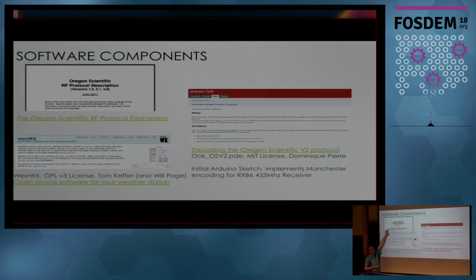Somebody had documented the protocol that these things talk, because all the USB port does is dump the bitstream that it's received. That was documented — it's pretty old, but it turned out later to be quite accurate. Somebody — Dominique Pierre — had published a sketch for an Arduino that was able to decode the Manchester encoding bitstream from the weather sensors back to the base station. These things talk with Manchester encoding based on the length between pulses — you can tell whether it's a one or a zero. Then you just essentially bit-bang the bit into the right position and you're able to decode from there.